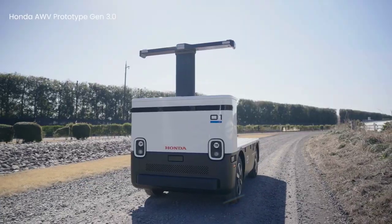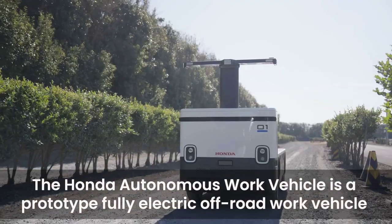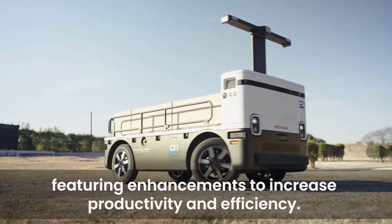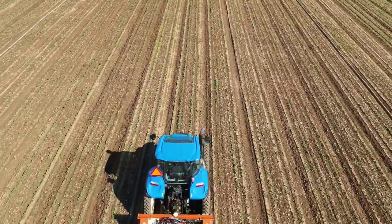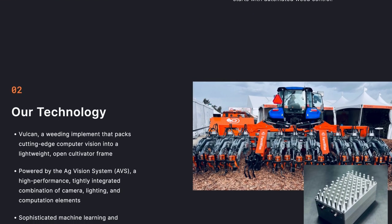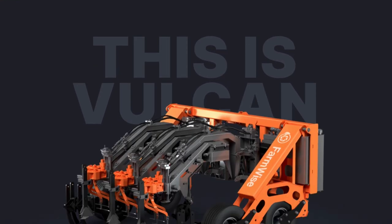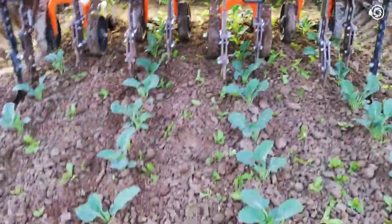Honda unveiled their new autonomous work vehicle prototype this week. Designed primarily for the construction industry, this third-generation prototype can handle dynamic work environments and work autonomously off-road. Last month, Farmwise showed off the latest version of their weeding machine at the World Ag Expo. The Vulcan uses computer vision and deep learning to automatically detect and snip weeds around growing vegetables. This new version is smaller than the previous one and hooks onto the back of a tractor, providing a way to automatically remove weeds at sub-inch precision, all without needing to use pesticides and other chemicals.